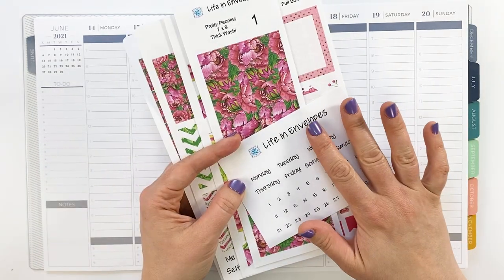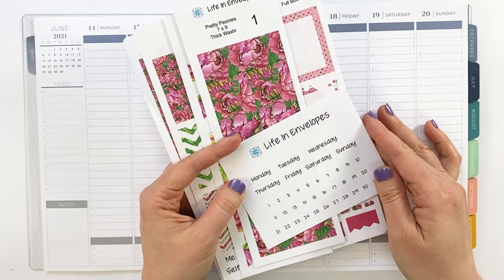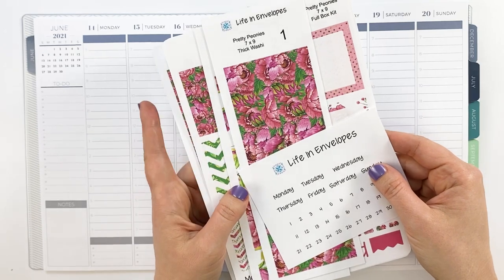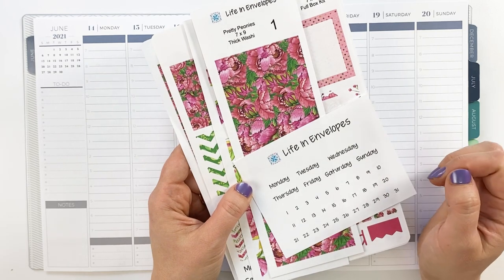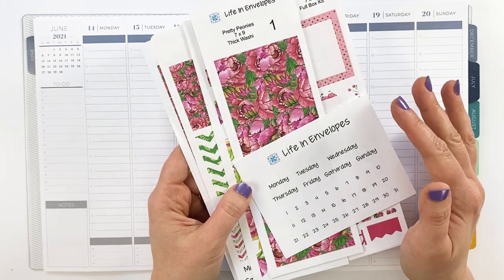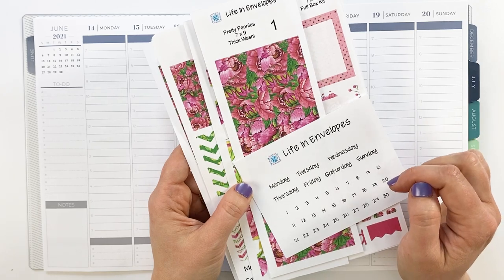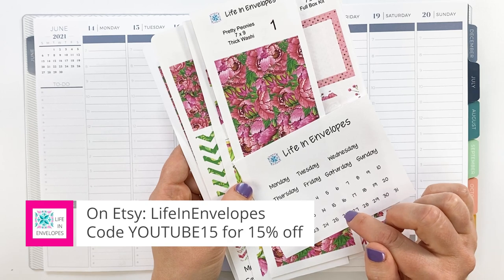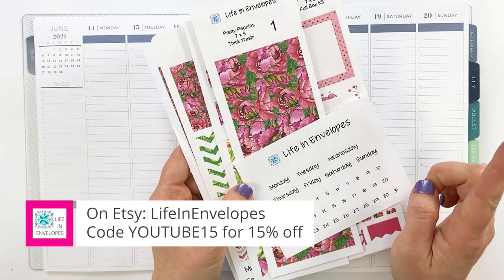I'm super excited about this week because I'm going to be planning it out using this super beautiful kit from Life in Envelopes. This is the Pretty Peonies kit. Jennifer, who is the owner of the shop, has an awesome YouTube channel as well — one of my favorites actually. I'll include a link in the description box below as well as a link to her shop, and we have an awesome discount code for you too.